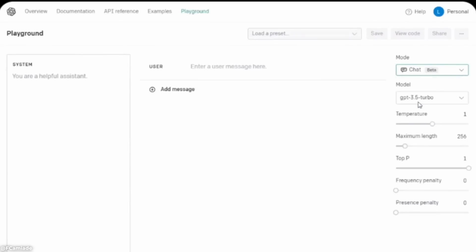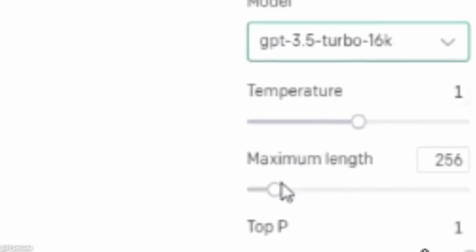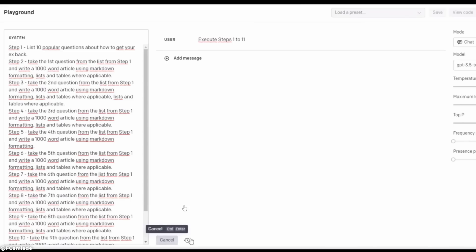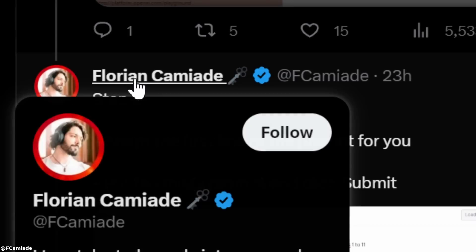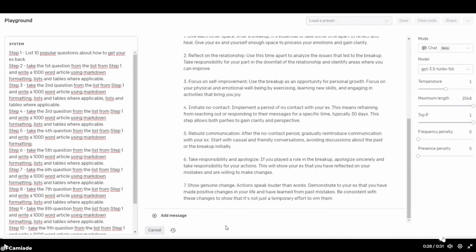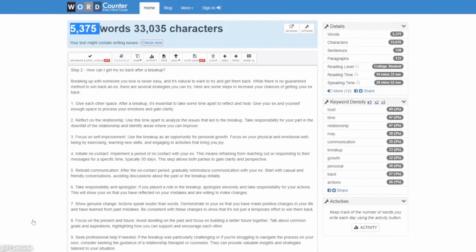You can now get ChatGPT to write 5,000 words all at once. Step number one: go to the playground, click on chat, click on chat 16k turbo, and increase the maximum length to 2048. Now you need to use the mega prompt — I'll leave a link to the creator Florian in the description. Step number two: continue on this topic, and you can see that it keeps writing. If you copy-paste it into a word count, you get 5,300 words.